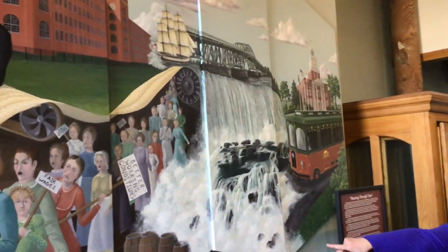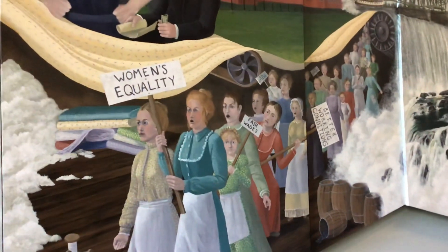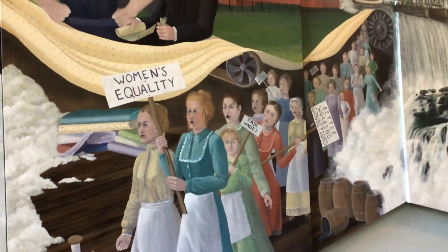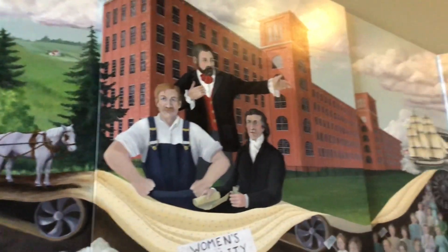It became very popular in Calico and became a big mill. This was the first place that women went on strike for better wages. It didn't work, but it was the first place to do it.